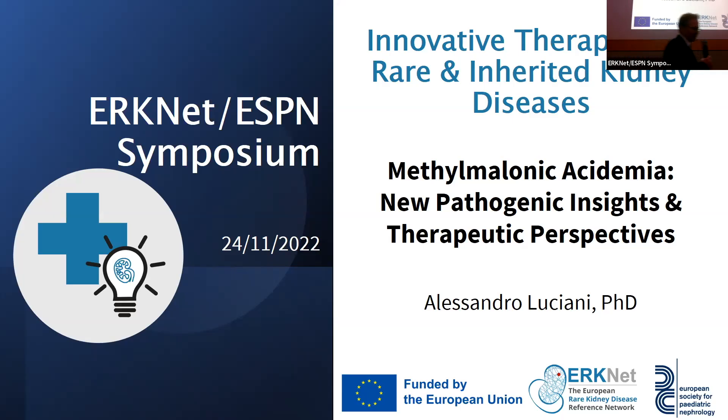The next speaker is Alessandro Luciani. He's a junior group leader at the Institute of Physiology in Zurich at the university. He trained in Naples, then did his PhD in Milan, then worked in Olivier de Voilà's lab for some time as a postdoc. His work is focusing on endolysosomal mechanisms and he wants to apply them to different diseases, especially kidney diseases. Today he'll talk about methylmalonic acidemia.